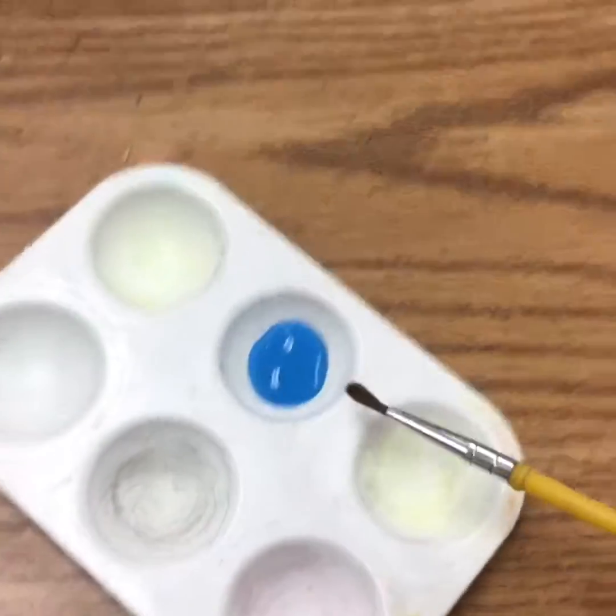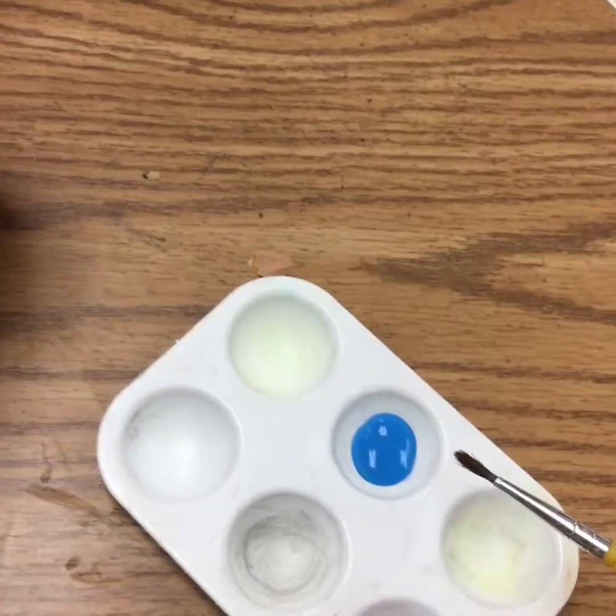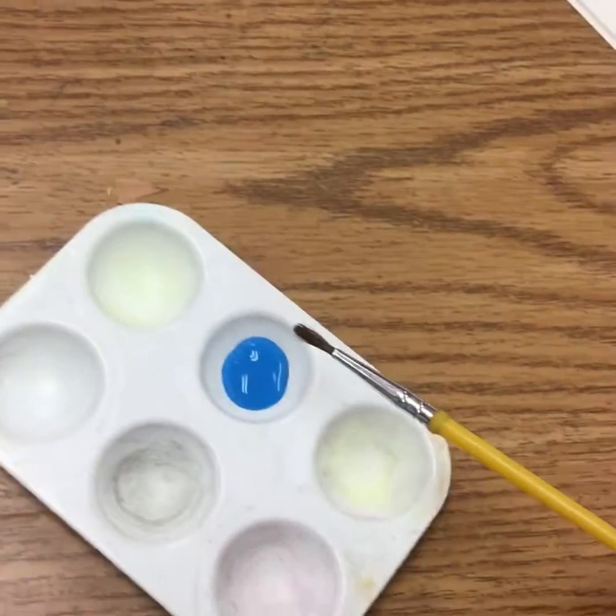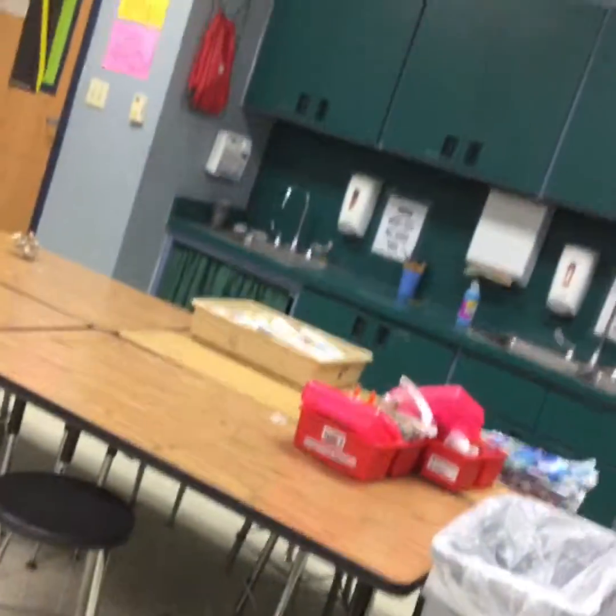I'm going to start with this blue color. I want you to start off with one color at a time so we're not wasting paint. If you need help getting any colors, I can help you, but I will also leave the paints out on the sink so that you can go back and pick those up at any time.